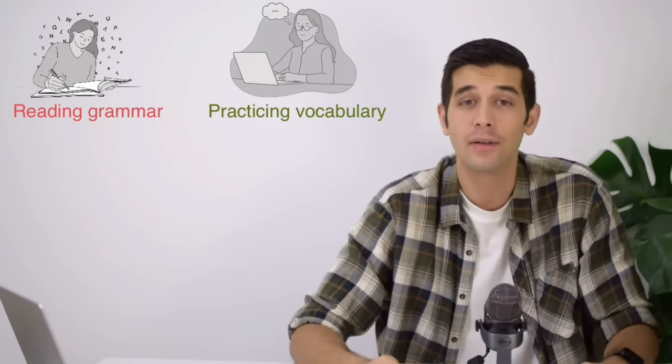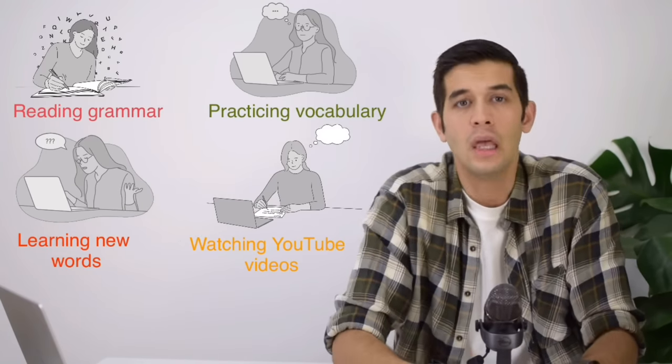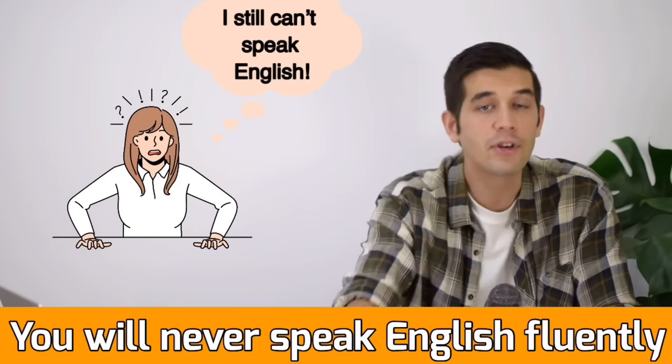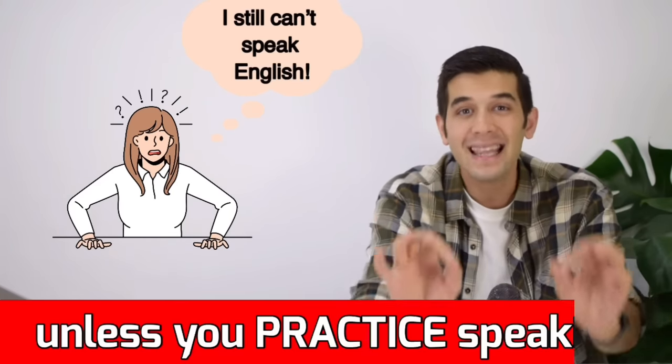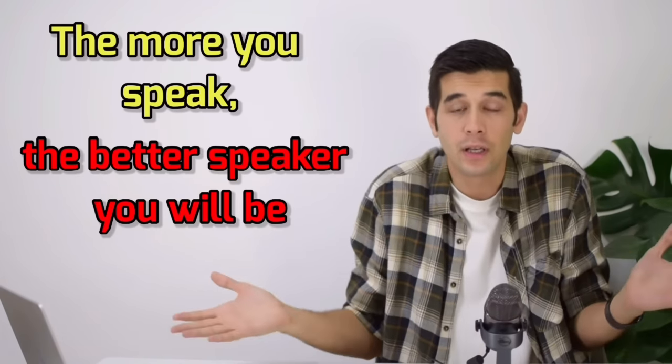It's the same with speaking. No matter how much time you spend on reading grammar, on practicing vocabulary, on learning new English words, on watching YouTube videos, you will never be a good speaker of English. You will never speak English fluently unless you practice speaking. The more you drive a car, the better and more experienced driver you will be. The same goes for speaking — the more you speak, the better speaker you will be.